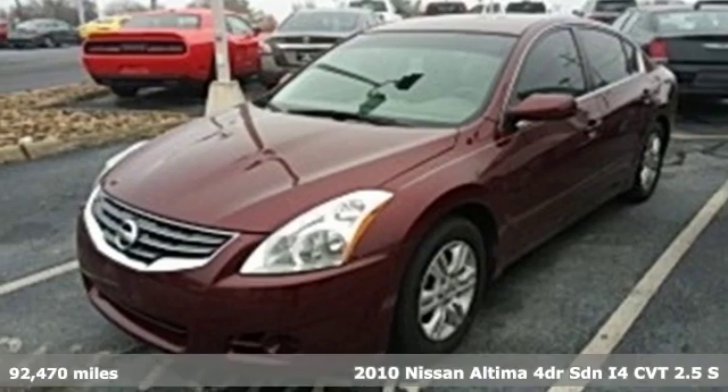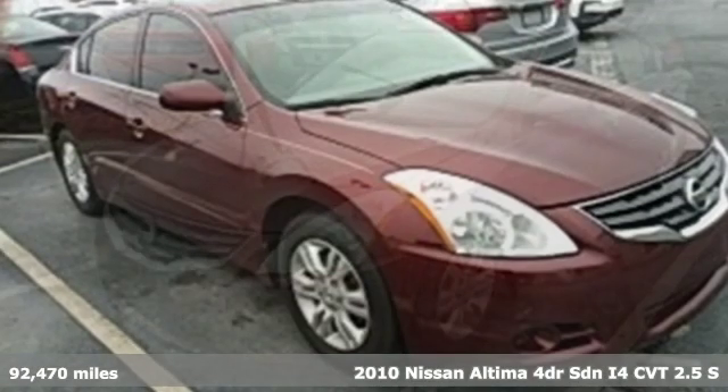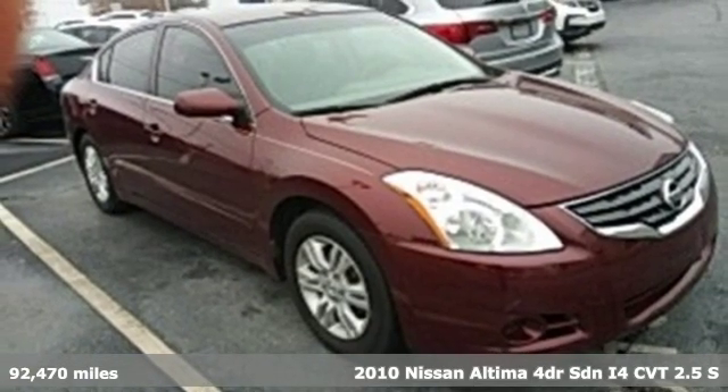Here's a 2010 Nissan Altima. Nissan excites the senses so you can enjoy the journey.